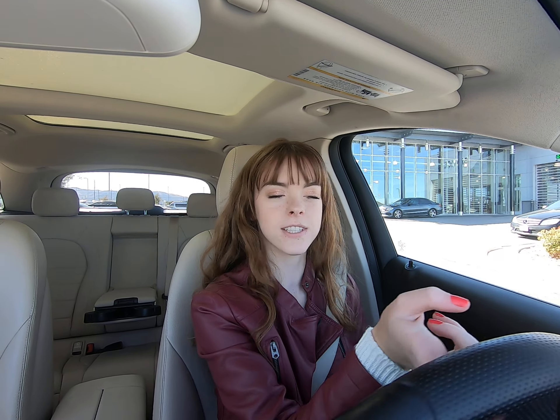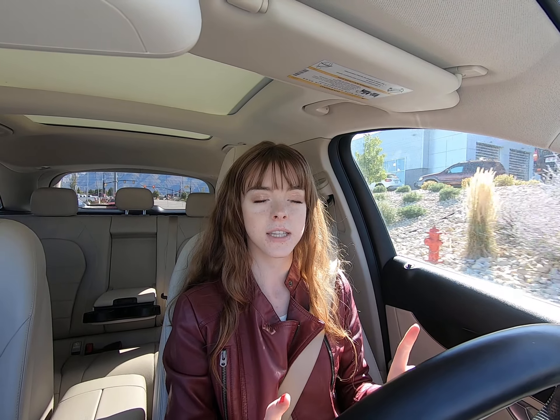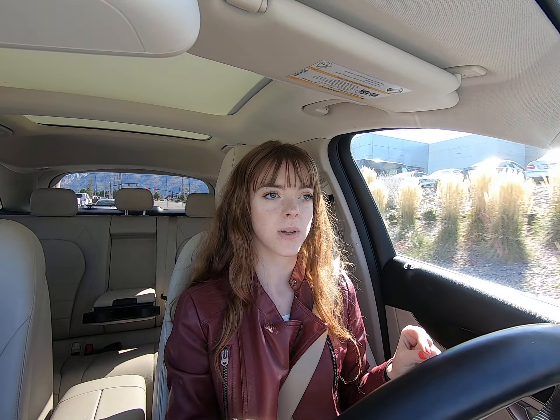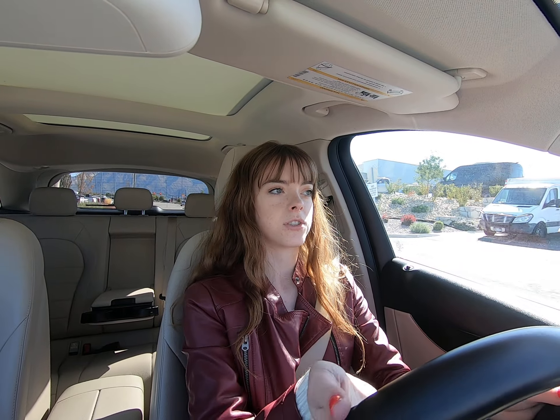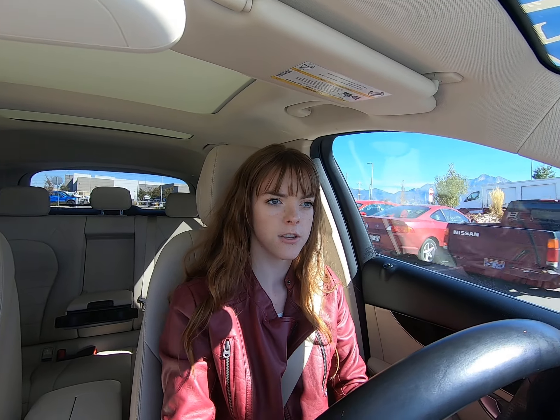Hey everybody, today I'm in this super awesome 2017 GLC 300. We have three GLC 300s in the lot, they're all pre-owned. We have two that are white and have different interior colors, and then we have this one whose exterior color is black and interior, as you can see, is this beautiful tan. I want to give you my thoughts as we drive down to a good spot to show you the inside and the outside while I'm test driving.